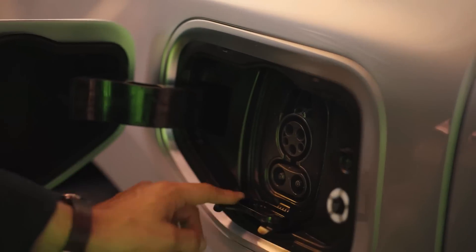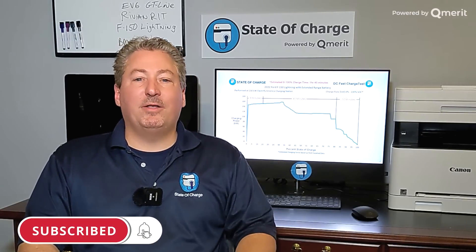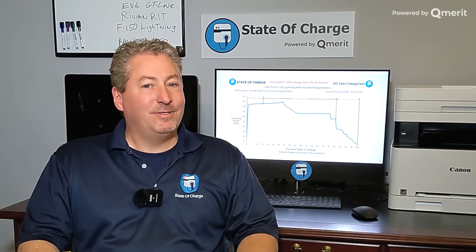I hope you enjoyed this video and learned a little bit from it. If you like what we're doing here on State of Charge, click that subscribe button and ring the notification bell so you don't miss any upcoming content. Thanks for watching.